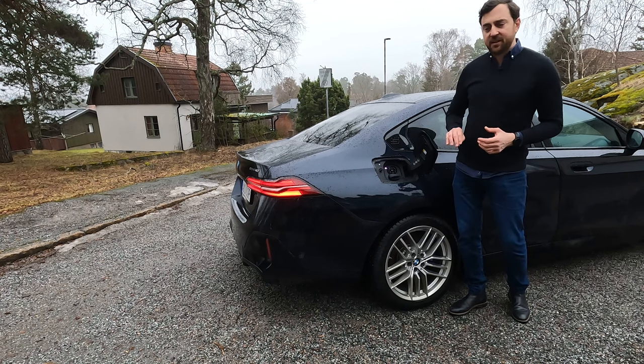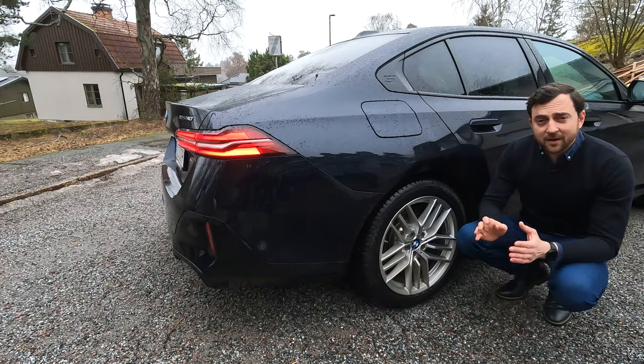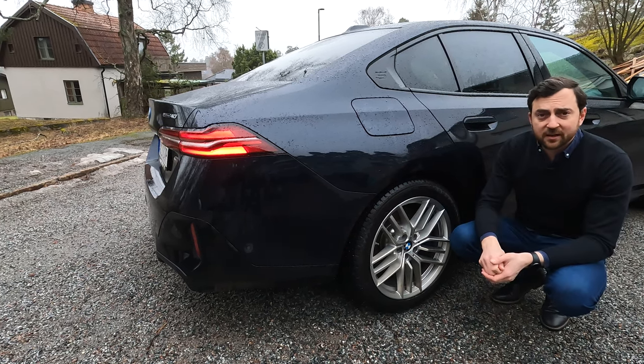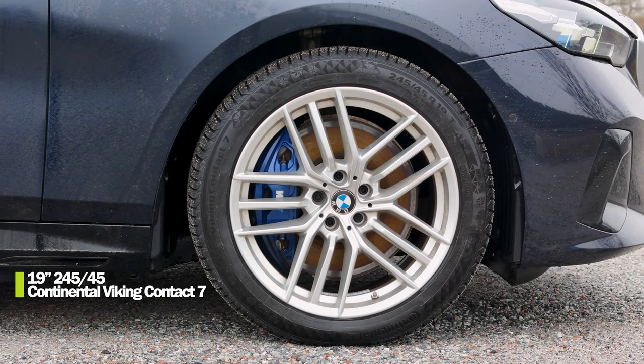It can charge from 10 to 80 percent in 30 minutes. For home charging, AC charging supports 11 kilowatts and three phases. Running on the standard 19-inch wheels with 245/45 all around, studless winter tires — in this case Continental Viking Contact 7.